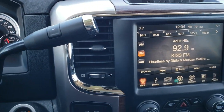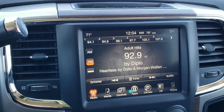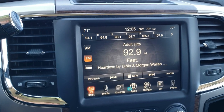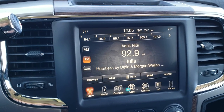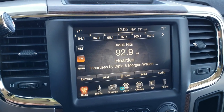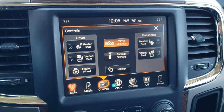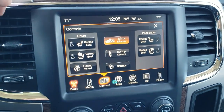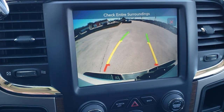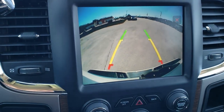It has a 6 speed automatic transmission with optional tap shift. You get AM FM and Sirius XM radio capabilities with the 8.4 3C radio. This is a cool radio — if you wanted to add navigation to it you could do so for $595 here at the dealership; talk to your sales professional for more details. You can check out your backup camera here — those are dynamic red lines, meaning they turn as you turn the steering wheel, and notice you don't even have to put it in reverse to do that.